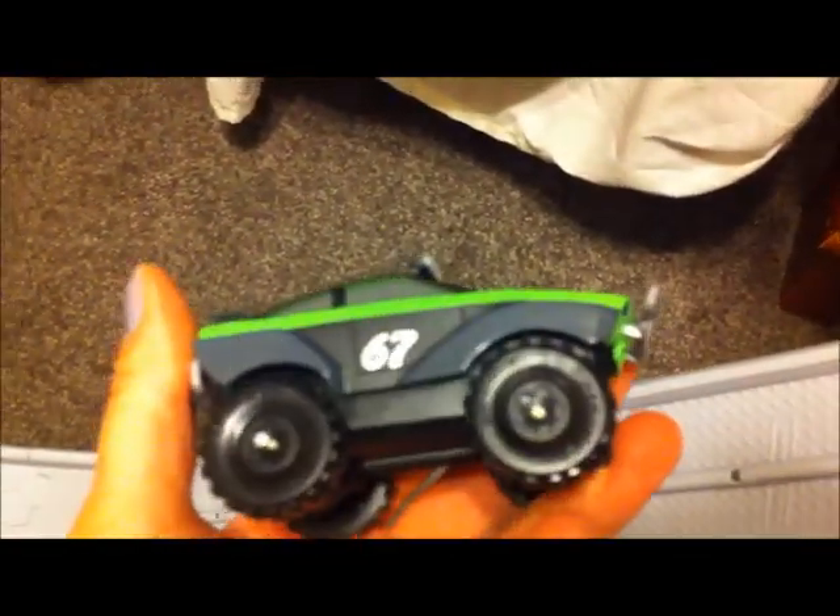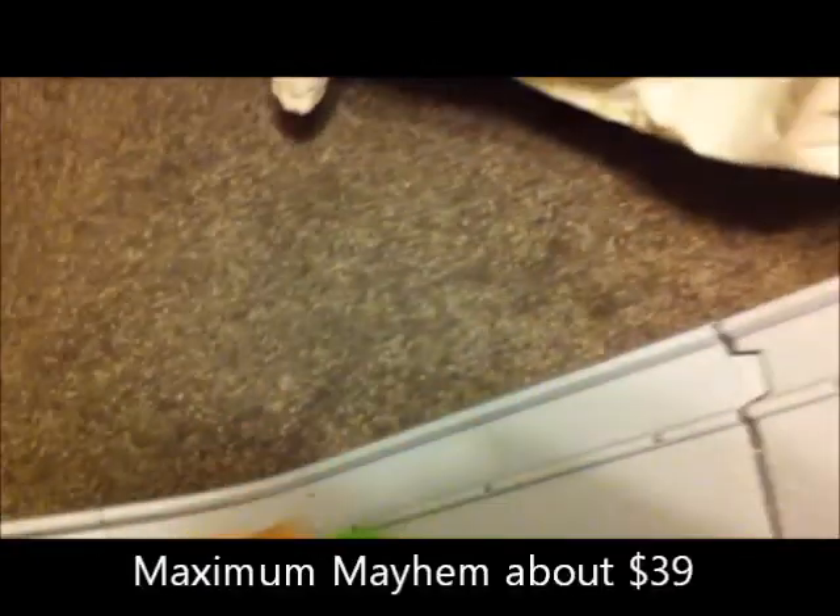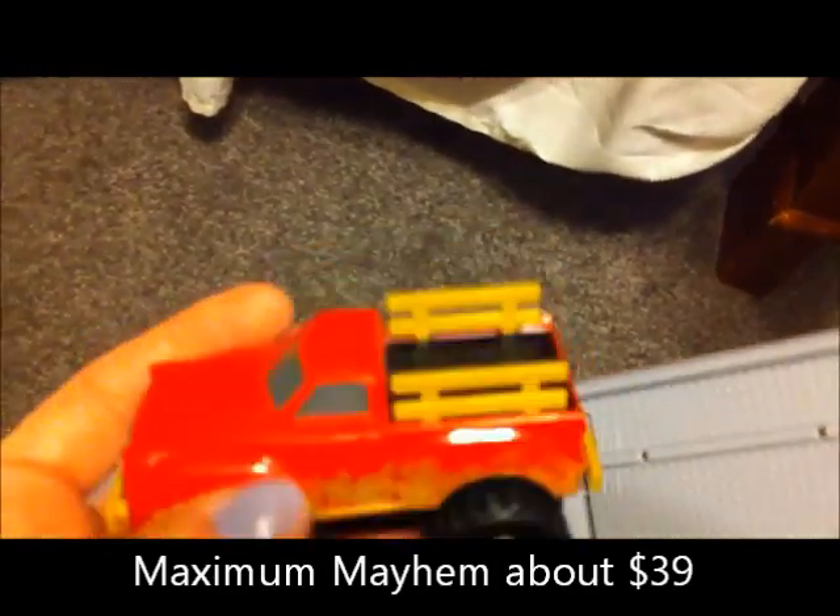The track has texture on this side so that the trucks can climb. Of course, you can turn them off and on. There are 12 different trucks to choose from. The Maximum Mayhem track also comes with a track included. Of course, the batteries aren't included, so that's why we're not using that one — we don't have batteries for it right now.